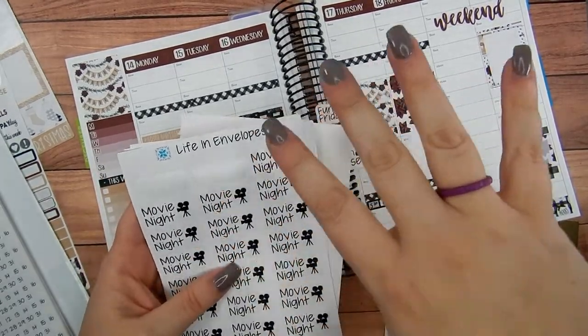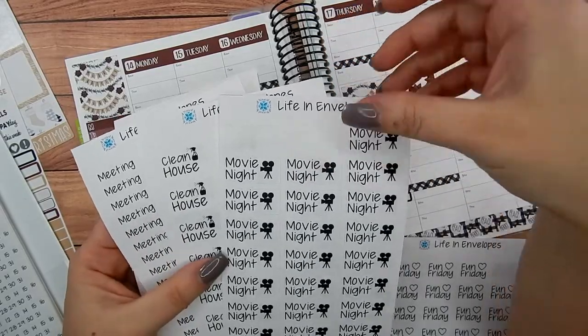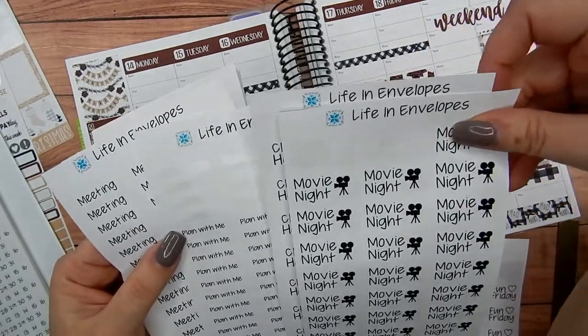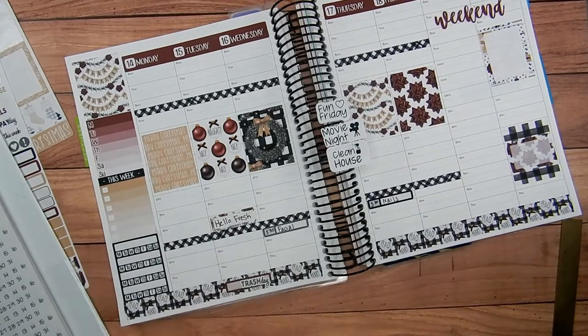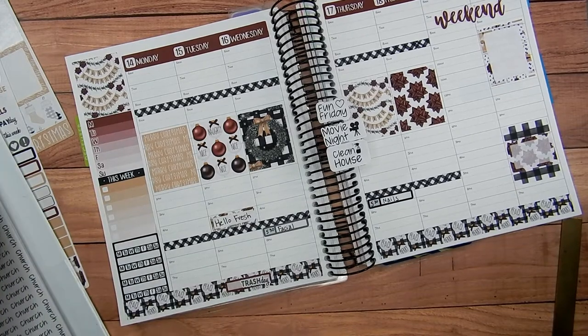These are from Life and Envelopes. I am a PR girl for Life and Envelopes — Jennifer over there. If you use my code in her shop you can get 15% off your whole order; it's Kara Jo 15. It's awesome to save 15%, so go ahead and do that. I've still got a hot mess here — I still need to organize all the stickers I got during the Black Friday sales.